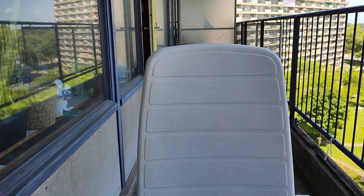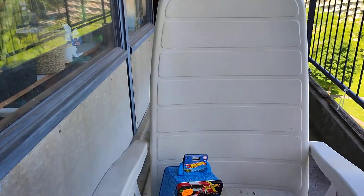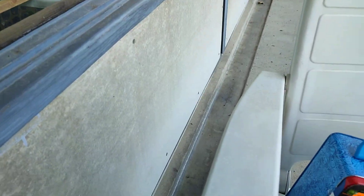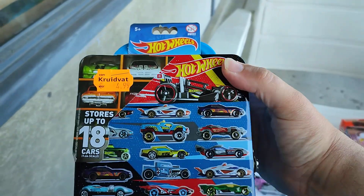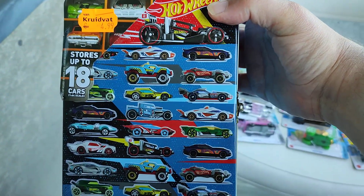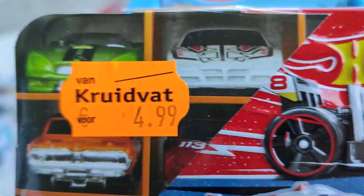Hello my friends, welcome to the channel! I was doing shopping in Europe, in the Netherlands, and I found some cool stuff. Let's take a look. The first one is a metal case from Hot Wheels — a car case that can store up to 18 cars. It's all metal. Price: $4.99 at Kruidvat — that is cheap!